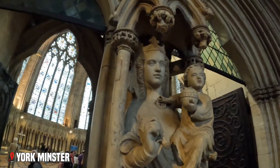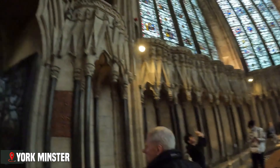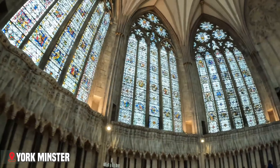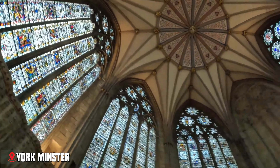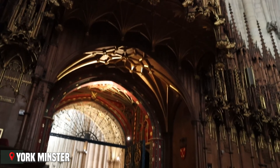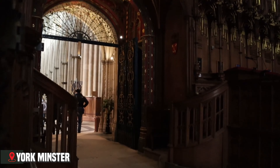One of the Minster's most distinctive features is the chapter house, an octagonal room where church officials have met for centuries. Look up at its ceiling — there's no central column holding it up, just perfectly balanced stone creating a star-shaped vault. The medieval stonemasons who built it knew exactly what they were doing, even without modern engineering tools.